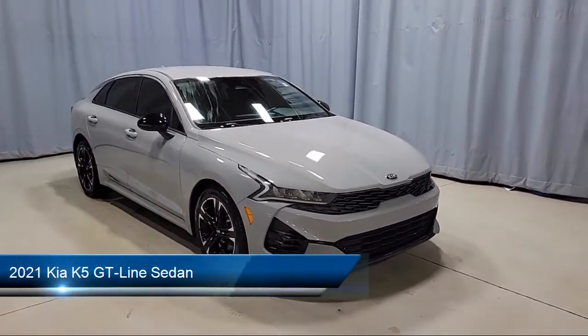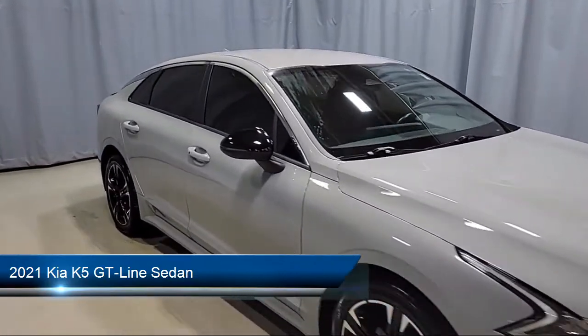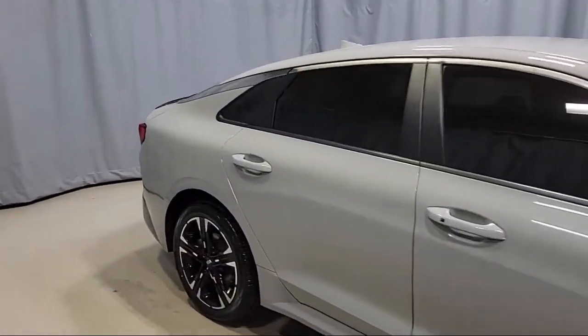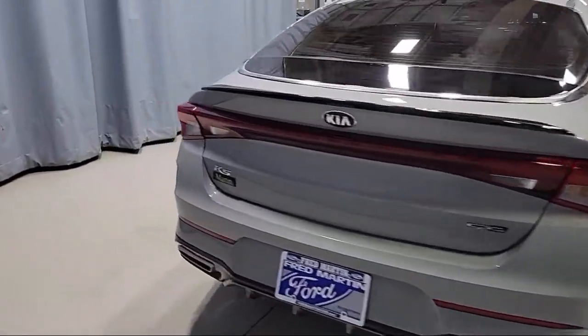It comes equipped with heated door mirrors, keyless entry, auto high beam headlamp control, Apple CarPlay and Android Auto, air conditioning, speed sensing steering, and alloy wheels.